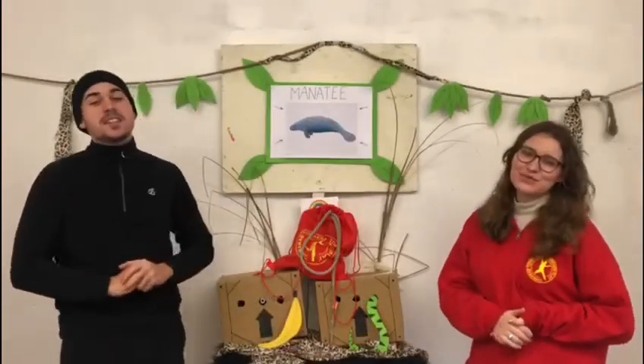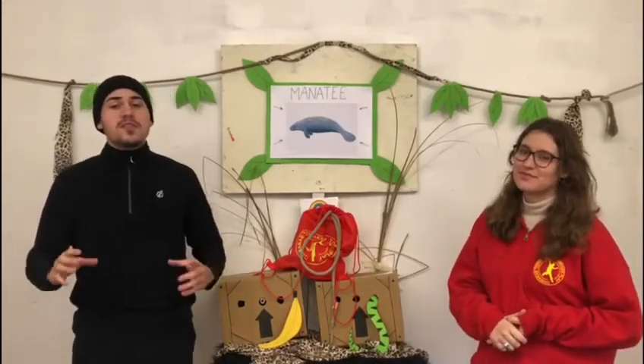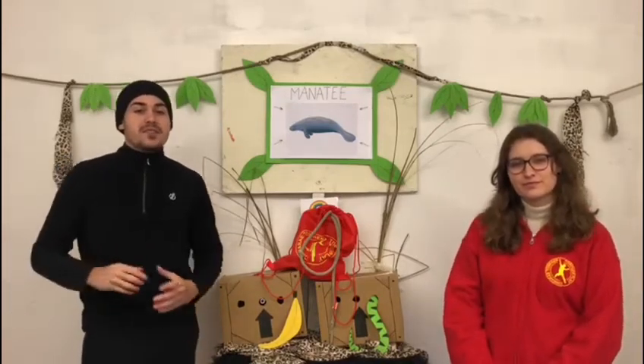Manatees spend most of their time eating, resting and travelling. These animals are mostly herbivores, though small fish and invertebrates can sometimes be eaten along with their diet of vegetation. They use their flippers to walk along the bottom whilst digging for plants and roots.